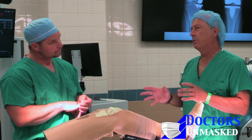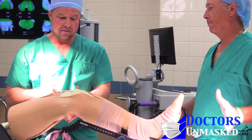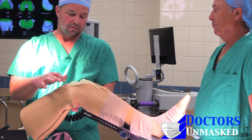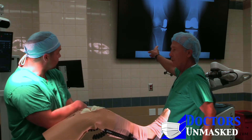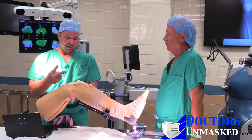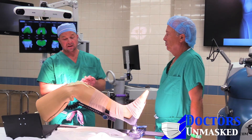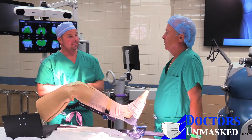Understanding that the audience may not understand everything — a partial replacement means what? A partial replacement: there are three compartments to the joint — inside, outside, and behind your kneecap. If somebody has isolated arthritis in one of those compartments, you can just use the robot to replace one of those. We can also do what we call bi-compartmental, meaning two compartments — the inside compartment and behind your kneecap, or the outside compartment and behind your kneecap — which without the robot is very, very technically difficult to do. It's very difficult to have two individual implants line up without the precision of the robot — you're talking one or two millimeters between them.